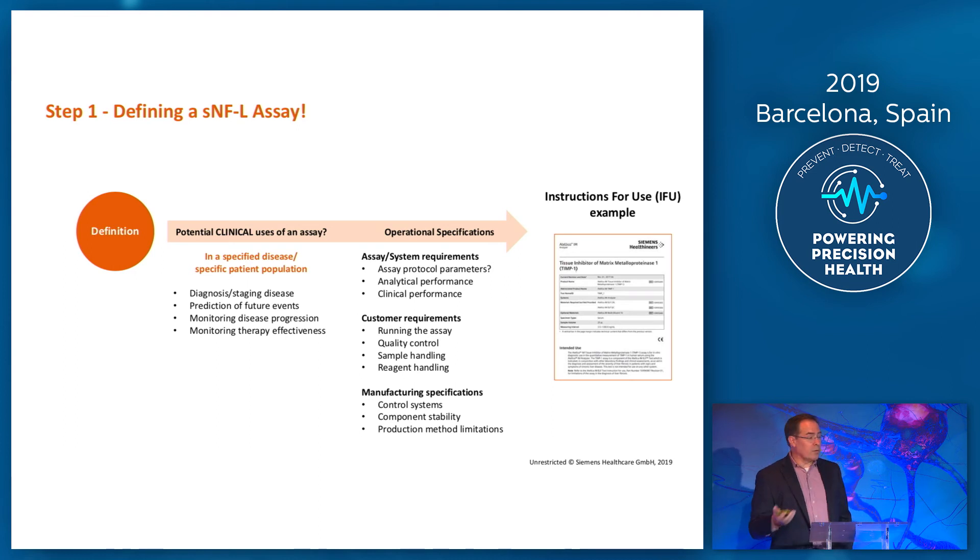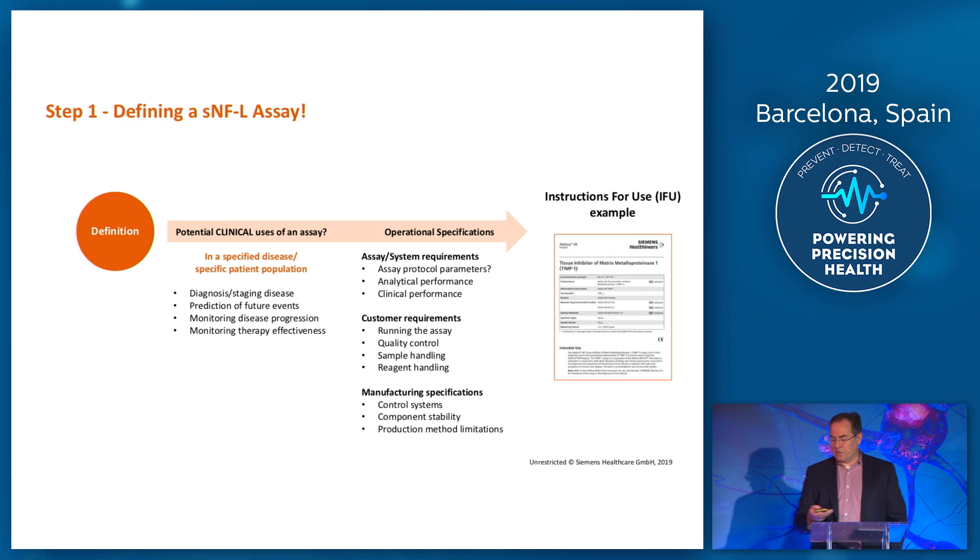Operational specs also have to be accounted for when you're designing these assays — what are your system constraints and customer requirements? For example, a customer requirement could be that you calibrate this assay once every 56 days. So you do one calibration and it's valid for 56 days. That's a specification we have to design the stability of the reagents for to make sure they work on our platforms. Then you've got manufacturing specs as well. They all get bound together into what we call the definition.